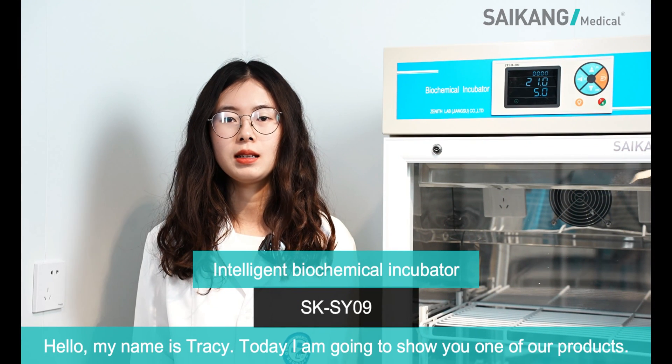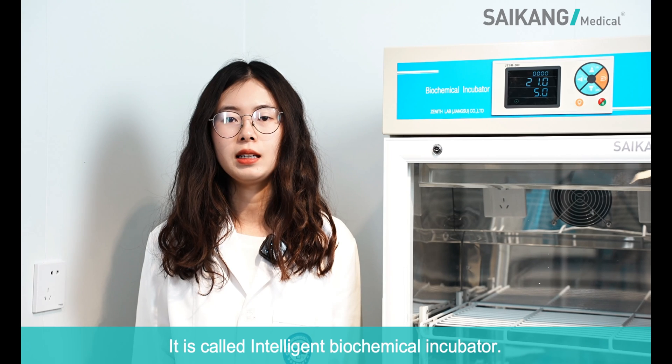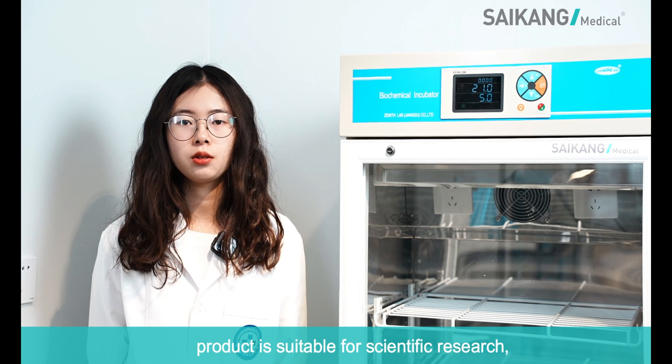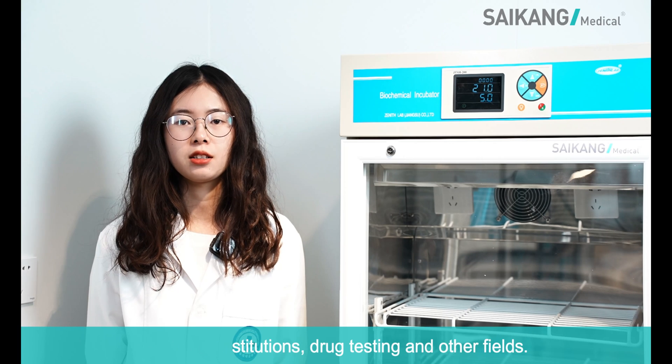Hello, my name is Tracy. I am going to show you one of our products. It is called the Intelligent Biochemical Incubator. This product is suitable for scientific research, academic institutions, drug testing and other fields.